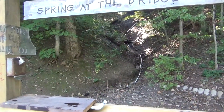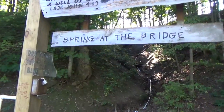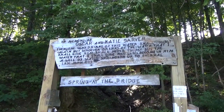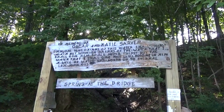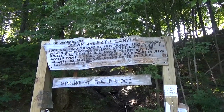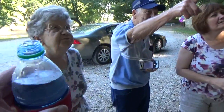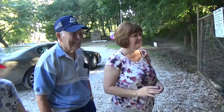That's pretty cool — spring at the bridge. That is neat. In memory of Oscar and Katie Sarber. You want to try it? There's a little scripture from the Bible. Is it cold? Yeah, it's good. We're drinking some spring water. It's really cool — fresh spring water.